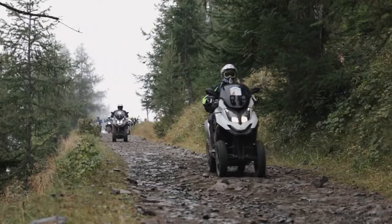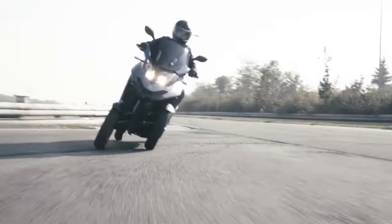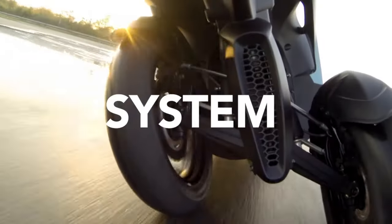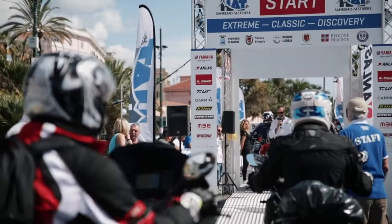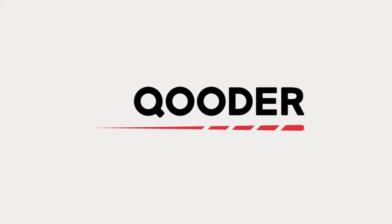Overall, the Quadro scooter is an impressive four-wheel scooter that offers excellent performance, safety, and comfort. Its unique design and hydraulic system provide a natural and intuitive riding experience, while its range of features and high quality make it a top choice for anyone looking for a premium scooter, whether commuting to work or exploring the city.